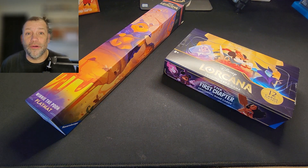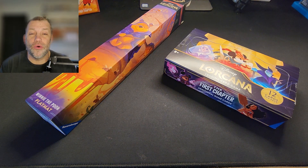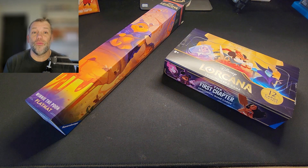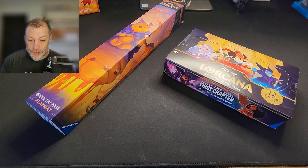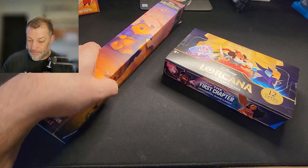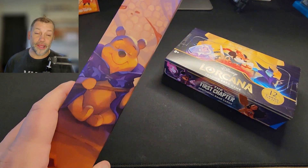What is up everyone, welcome back to another episode of Living Lorcana, the channel where we're all about that Lorcana life. Today we're gonna get into a couple new products I was lucky enough to get my hands on.